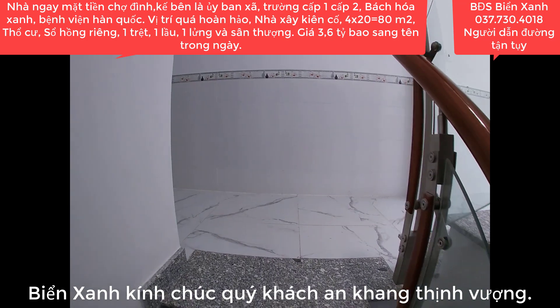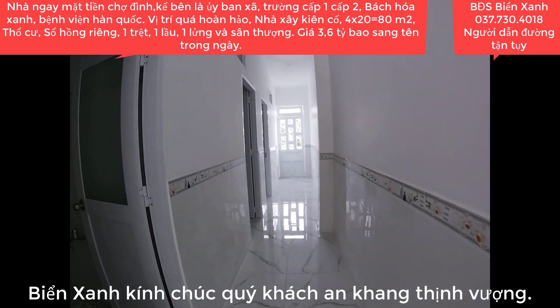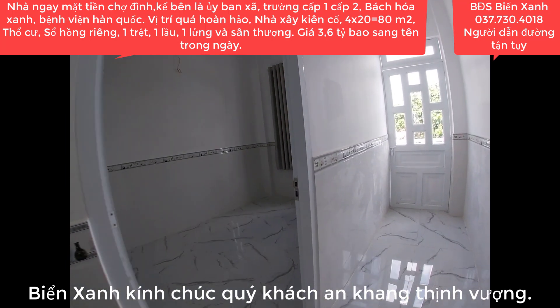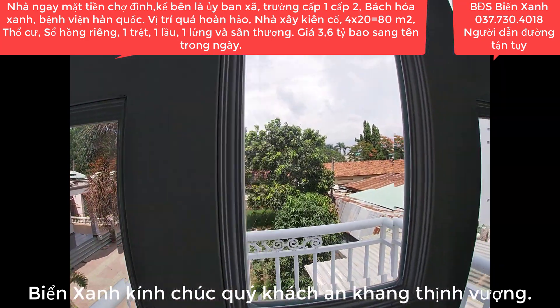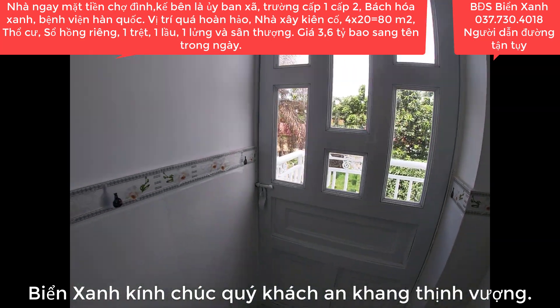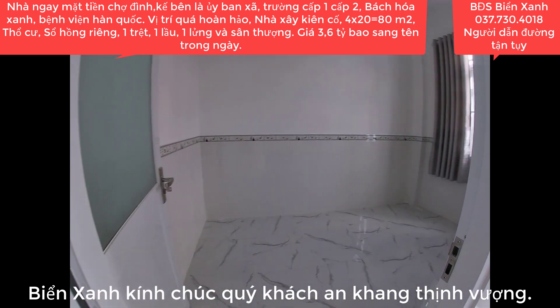Mua căn này ở khá tuyệt vời vì ngay mặt tiền chợ, có thể vừa ở vừa kinh doanh. Trên lầu 1 có tới 3 phòng ngủ. Căn nhà ở được rất nhiều phòng, nhiều thế hệ. Dưới lầu 1 có 1 phòng ngủ - nếu ở chung với ba mẹ thì ba mẹ có thể ngủ dưới. Phía trước là mặt tiền chợ để kinh doanh buôn bán.